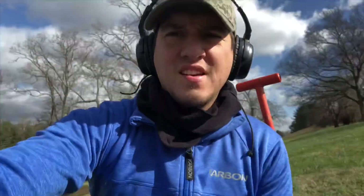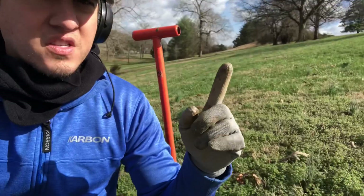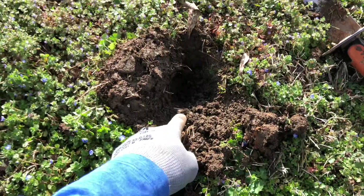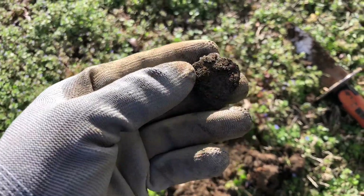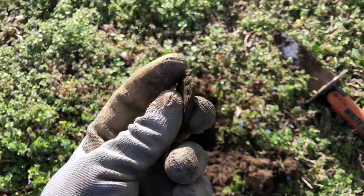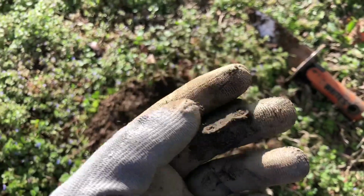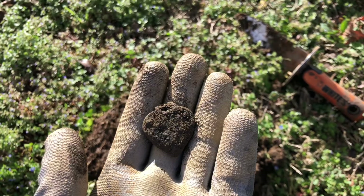I came to a spot I've been to a good amount of times, working on the hillside — a bunch of history in this area. Just got my first interesting signal of the day. Rocking the Equinox 800, getting a solid 14, about two to three inches down. Looks like some type of heart-shaped pendant. It looks old — pretty unique.